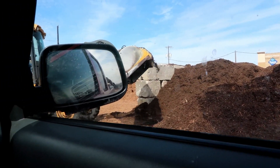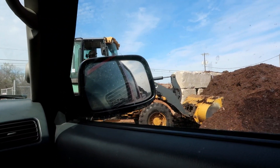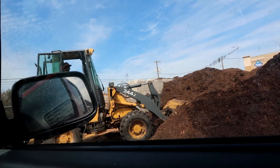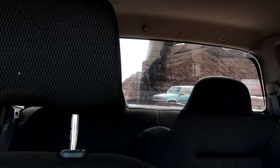Seems like a fun job, huh? Yeah, I'm gonna do that job when I grow up! Wow, it's heavy!